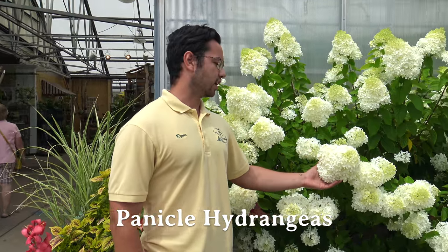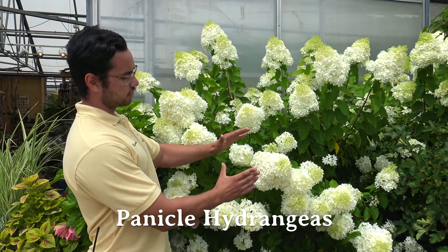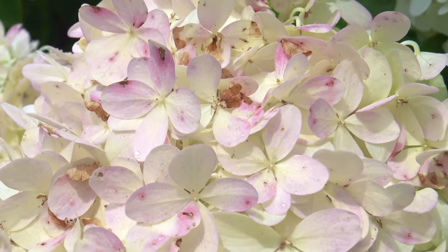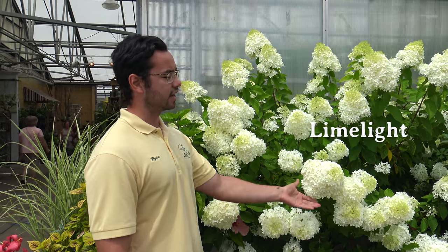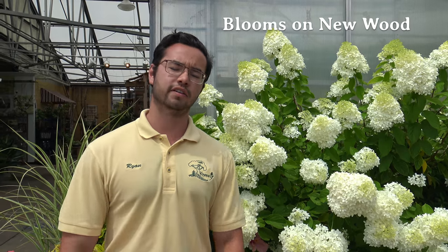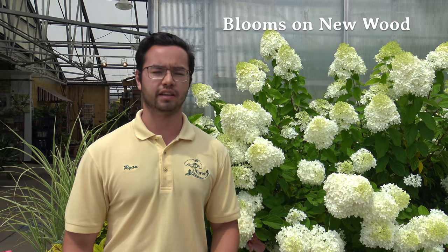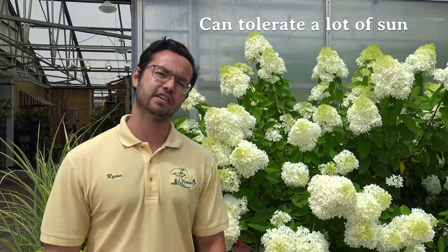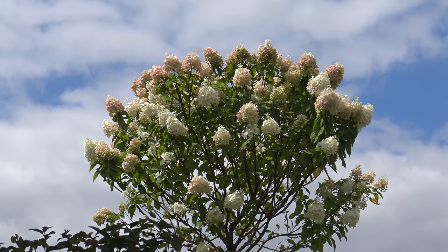Here we have panicle hydrangeas. They can be easily identified by the large cone-shaped flowers, often coming in white, and they will turn to some shade of pink as the season goes on. There are many different varieties — here we have Limelight, which can get quite large, though there are smaller varieties as well. They bloom on new wood every year, so you can trim them in late winter or early spring and you'll always have a reliable set of blooms. This variety can be grown in more full sun situations and is much more tolerant of hot afternoon sun. Panicle hydrangeas, like the one behind me, are really the only type of hydrangea that can be trained into a tree form, which can be used as a nice focal specimen in the garden.